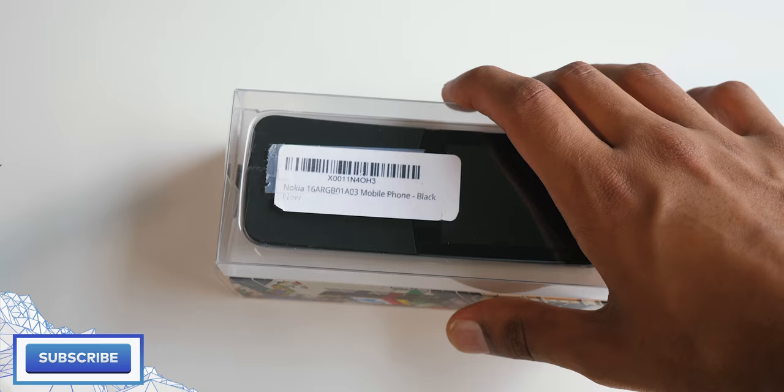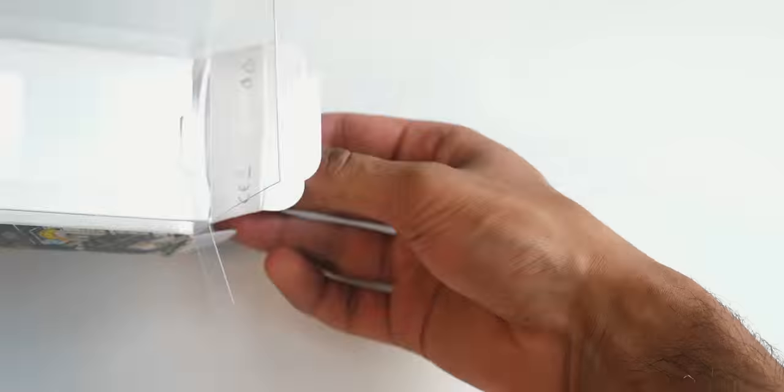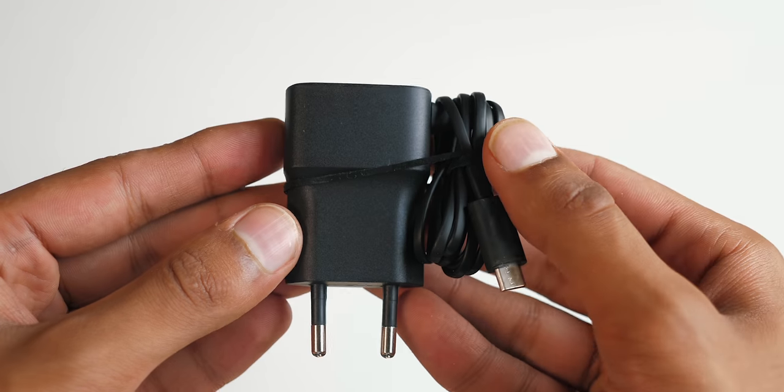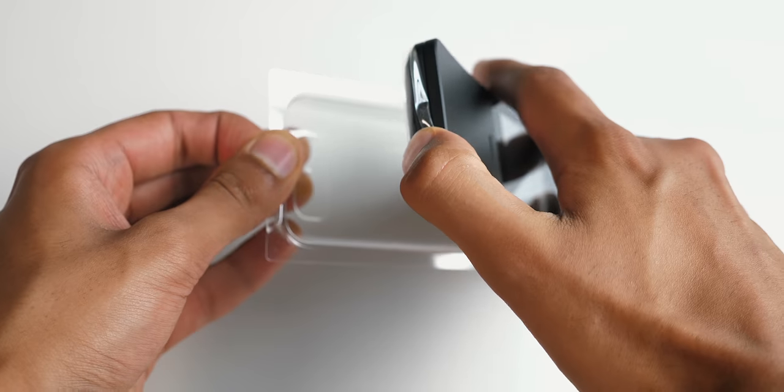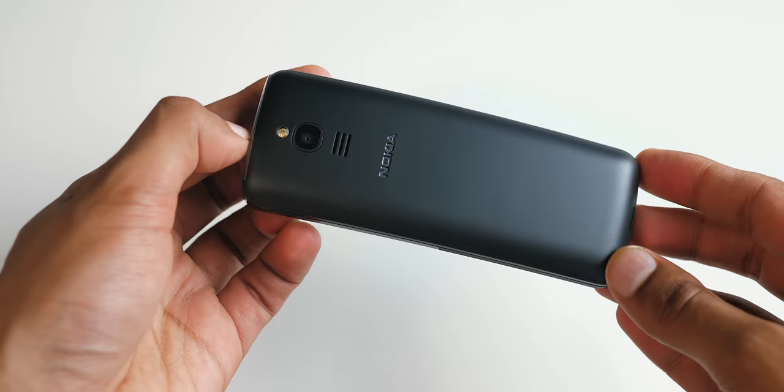This is the Nokia 8810. Inside the box you've got the phone on top, but also a pair of pretty cheap-looking earphones, a 1500 mAh battery, and a micro USB charger. The phone itself — when you pick this thing up and start to use it, some things become very apparent very quickly. It is super comfortable and light, and I like the fact that you can turn the screen on and off with this sliding mechanism. Plus it has 4G, and that is just the start.